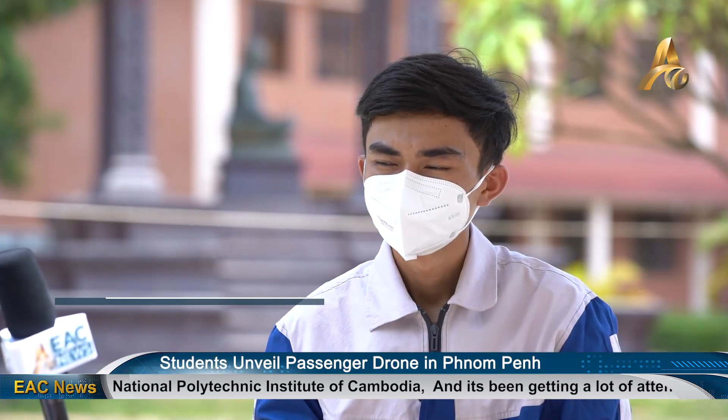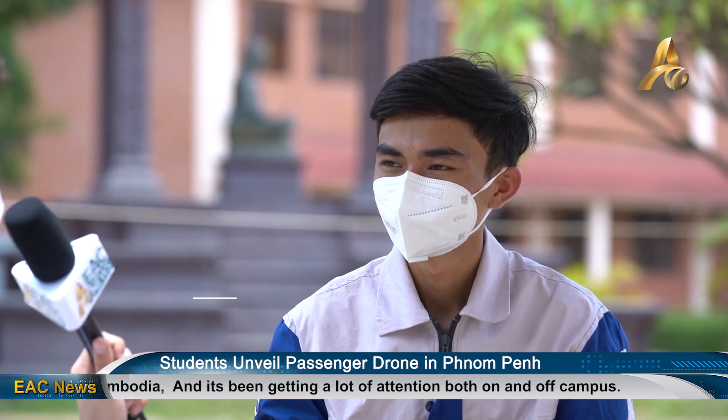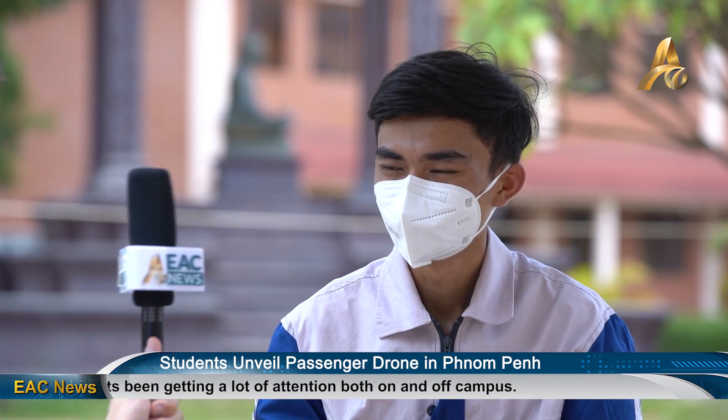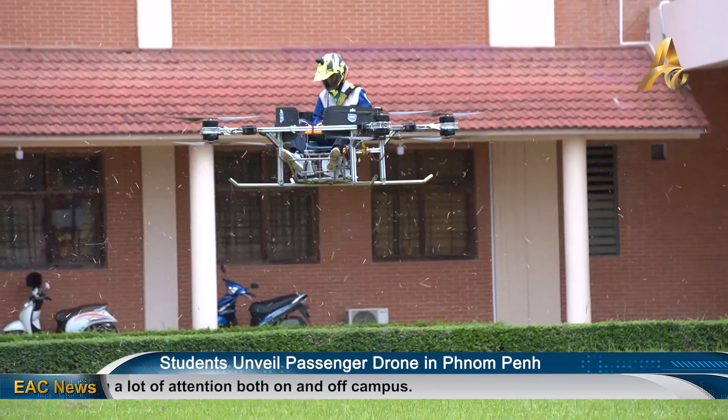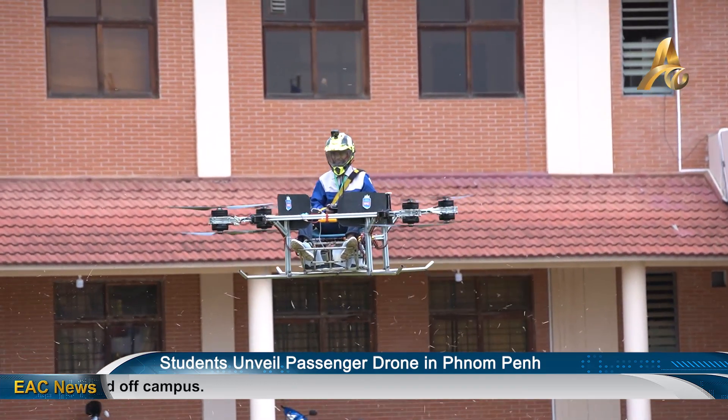Is it hard to control? It's easy for me, because you practice a lot, right? Yes. When I'm inside the drone, my feeling is excited.